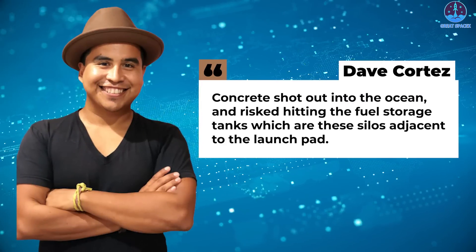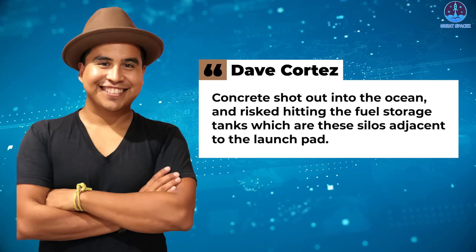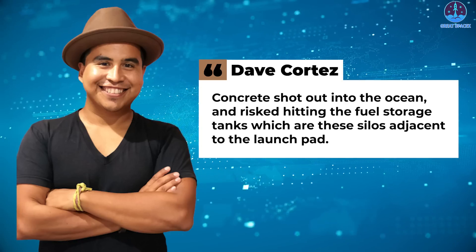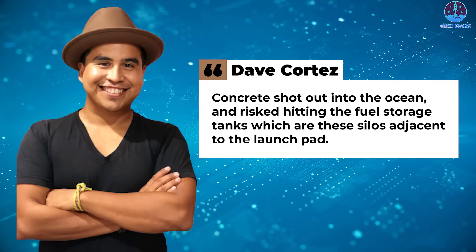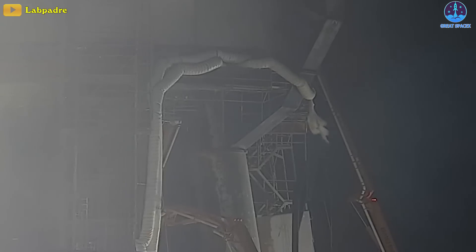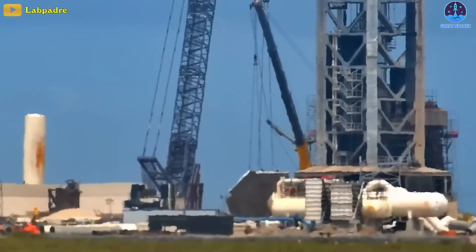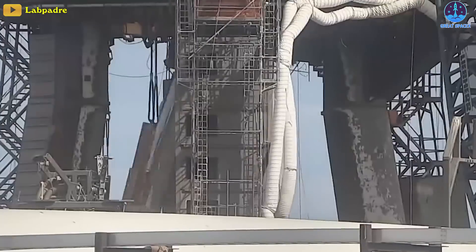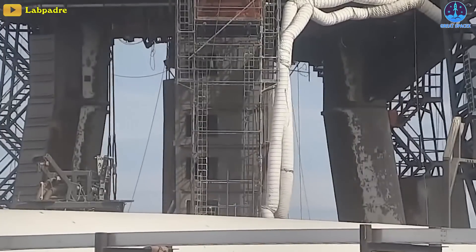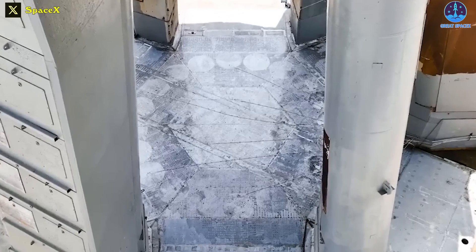As Lone Star Chapter director for the Sierra Club, Dave Cortez told CNBC, concrete shot out into the ocean and risked hitting the fuel storage tanks, which are the silos adjacent to the launch pad. In order to prevent further mishaps, SpaceX has created a radically rebuilt Stage Zero launch pad, which replaces the concrete under the booster with a steel plate and a water deluge system, intended to reduce or eliminate noise, debris, and damage to the pad.